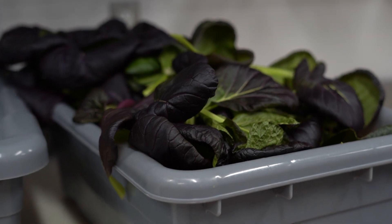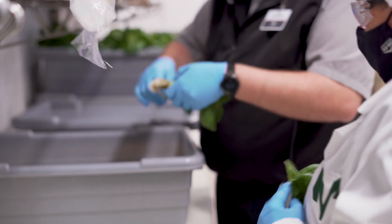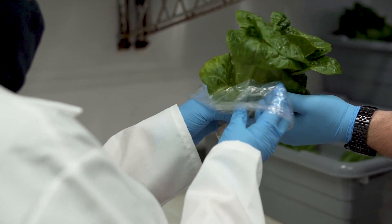The plants are in water — rafts that float on the water — and the seeds are planted in rock wool, so there is no dirt. The roots just float in the rafts and we wrap the roots around the rock wool. It's like living lettuce.